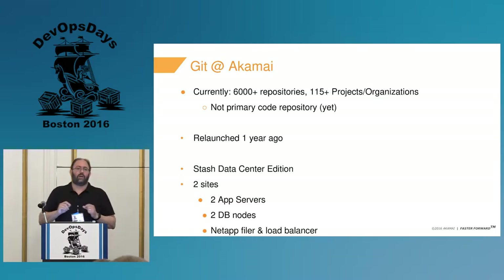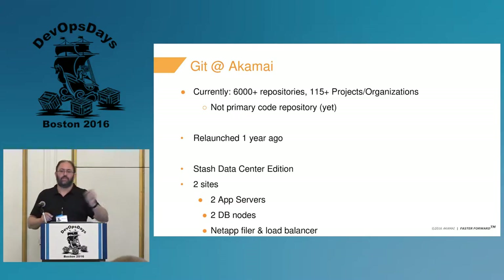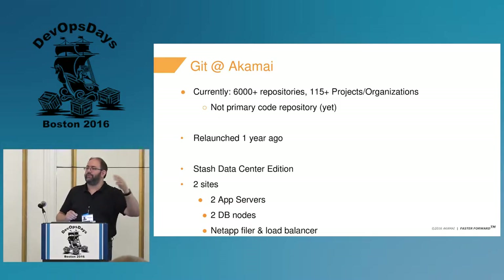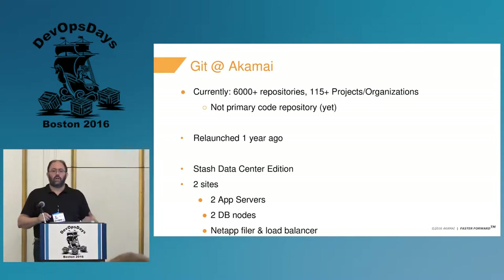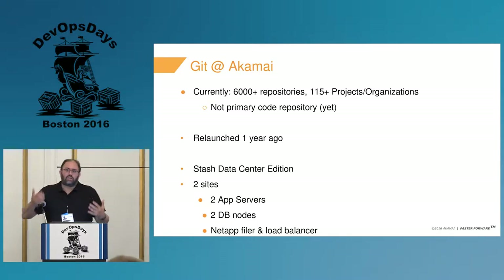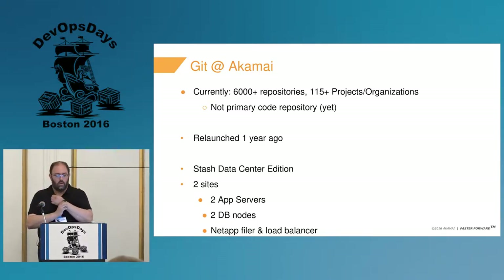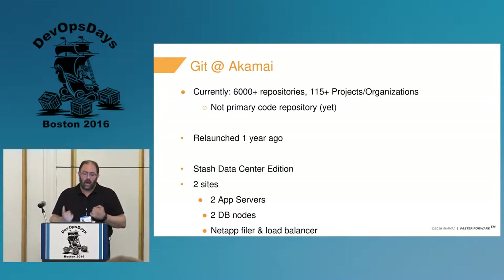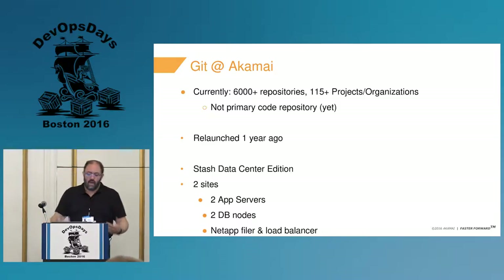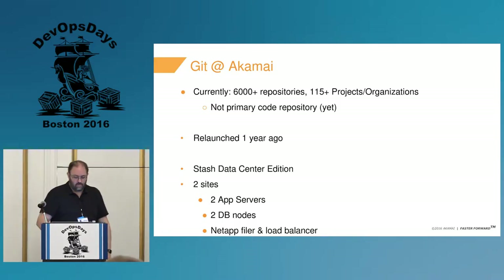At Akamai, we currently have over 6,000 repositories and 150 projects or organizations. It is actually not yet the primary code repository, and we can't even build for most of our deployments from it. This is 6,000 before we've even fully rolled out to the full company. We relaunched last year with a productionized, operationalized system using Stash Data Center, which is now called Bitbucket Server.